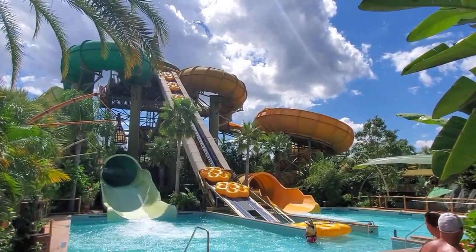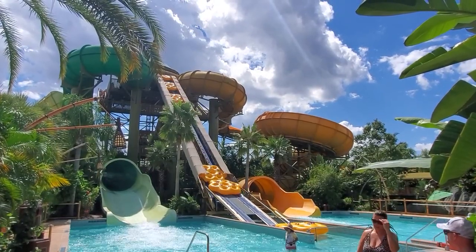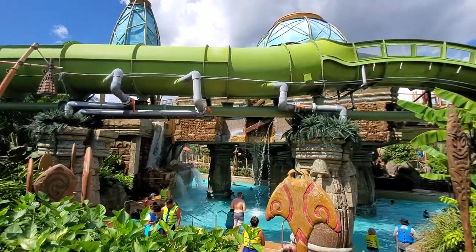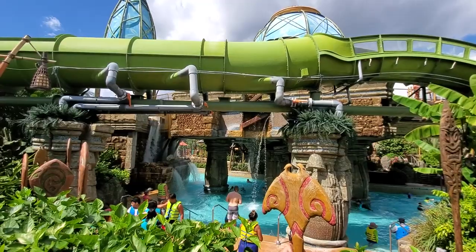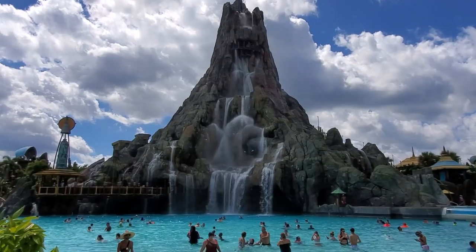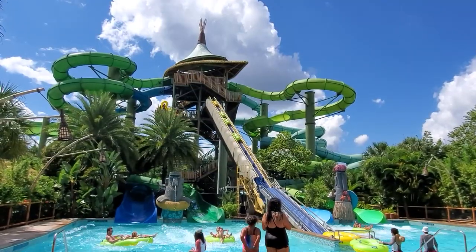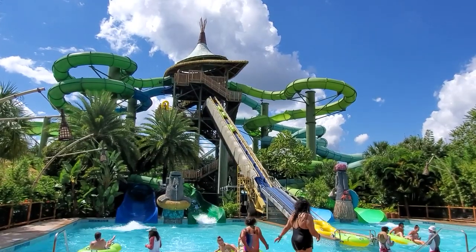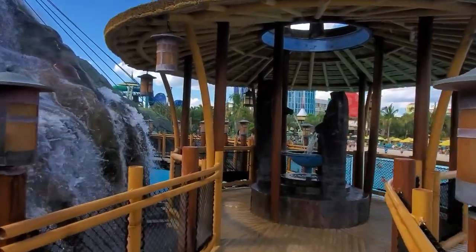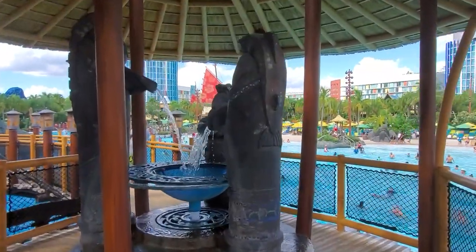Universal's Volcano Bay is no doubt a very special place. The raft slides, drop slides, water coaster, and Fearless River are all world class. The volcano is easily the best backdrop at any water park in the United States. So with all this plus the tech of the Tapu Tapu bands, is Volcano Bay the world's best water park? I wouldn't argue with someone who came to that conclusion, but I wouldn't rank it in my top five water parks.